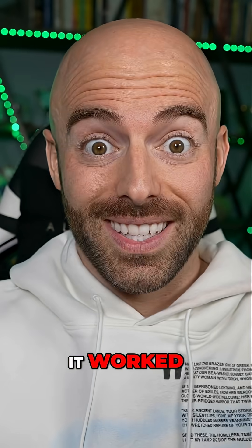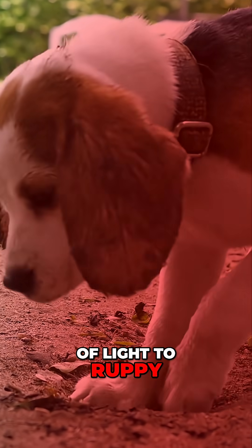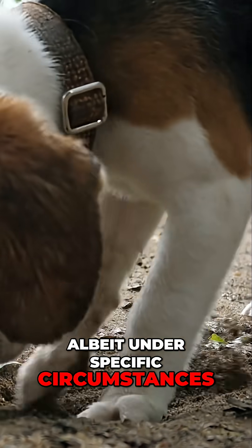Nonetheless, it worked. These specific genes give the power of light to Ruppie, albeit under specific circumstances.